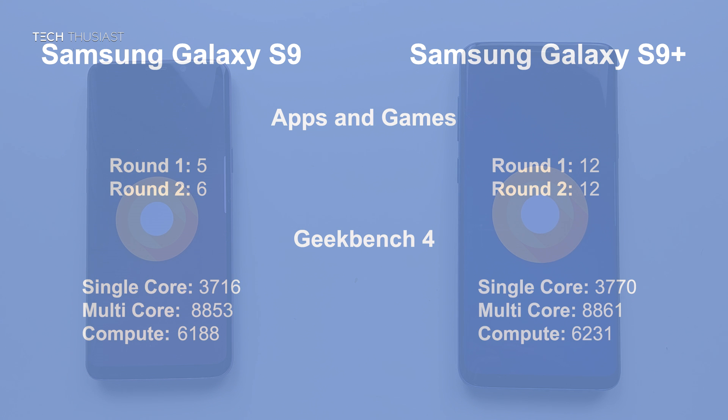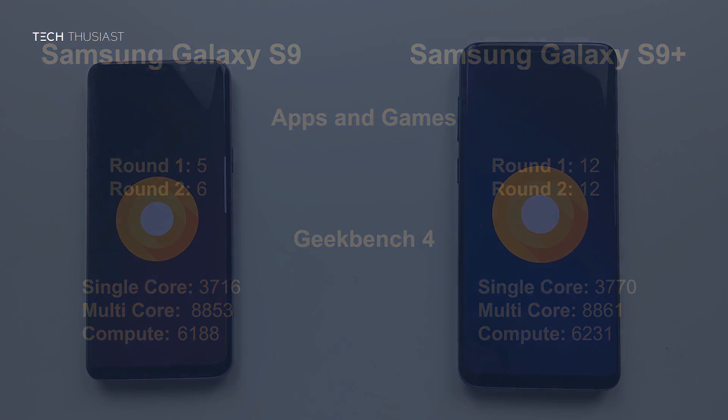So what did you make of this speed test comparison? Do let me know in the comments section. If you enjoyed this video then please give it a thumbs up. If it's your first time here then please consider subscribing, as I have more content coming up. Upcoming videos will include camera and speed test comparisons with the Google Pixel 2 XL, so make sure you have your notifications enabled. Thanks for watching, and I'll catch up with you in the next video.